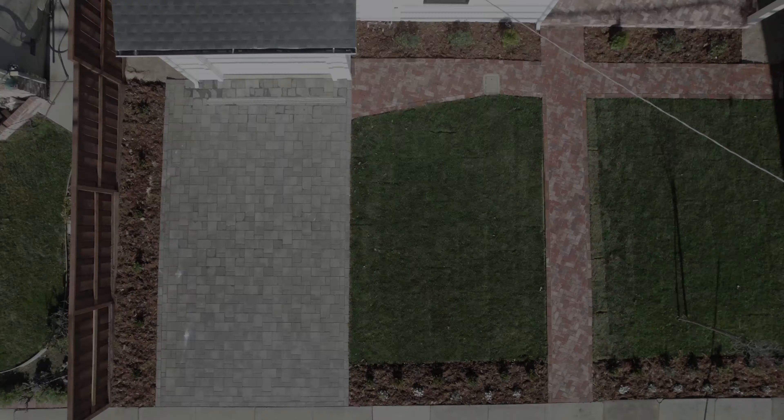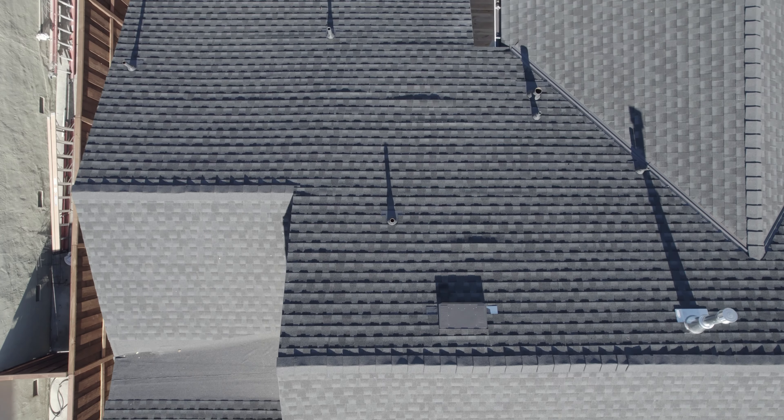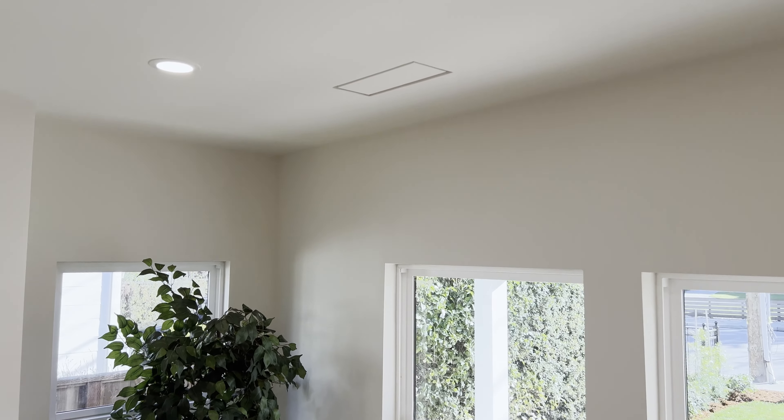This house comes with a brand new roof to protect you from the elements, and air conditioning to keep you nice and cool on those warm toasty days. Check out these flush vents — very modern and very cool. Oh, there's also a splendid backyard!